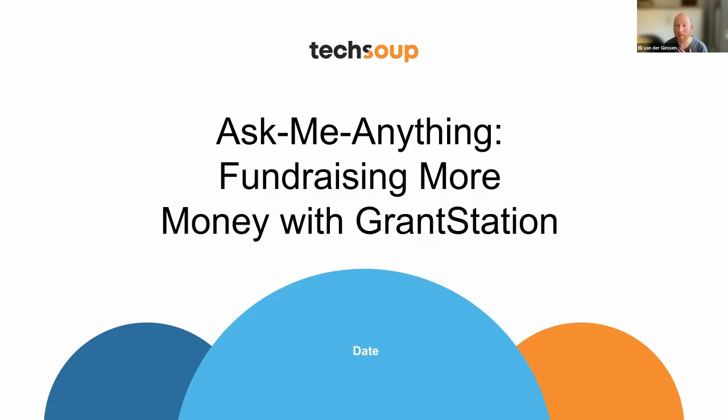I'm Eli, a community manager at TechSoup, and I'll be the event host, which means I'll be asking questions of Julie as we start. Once we go through our preset set of about eight questions, we'll then pass the baton over to you in the audience and get deeper into your questions as well. If you have any questions as we go through this webinar, feel free to jump into the chat and add your question there. We'll go through that at the end of the event. With that, I'm going to pass you over to Julie.